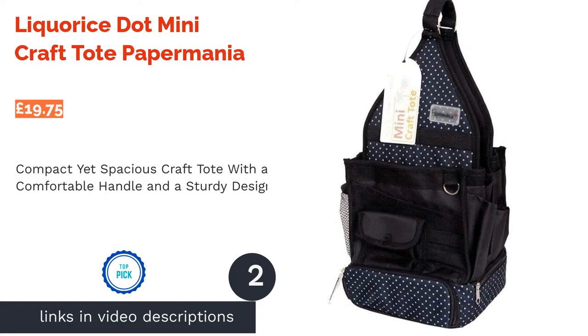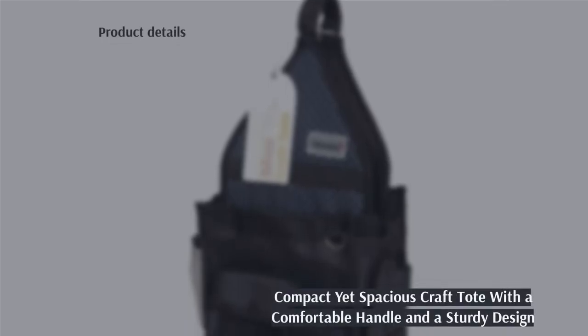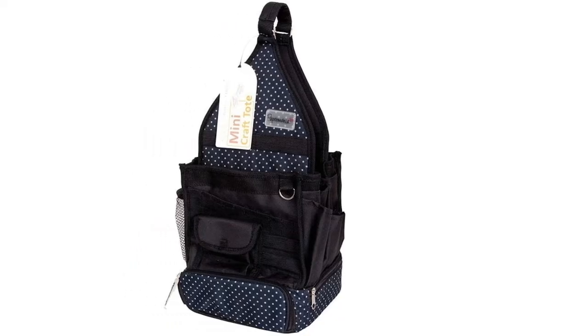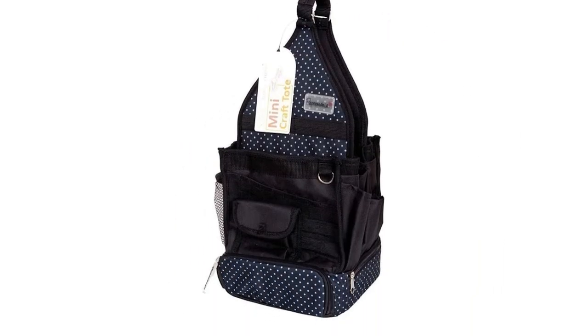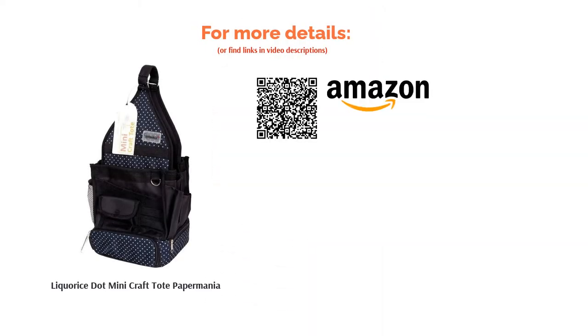The next product on our list is the Licorice Dot Mini Craft Tote by Paper Mania. The word 'mini' in the description belies just how much space, pockets, and pouches there are to work with. The polka dot fabric looks great, and the handle has been designed to be comfortable when carried, making it a breeze to take anywhere with you. This bag also benefits from a small footprint, which means it can easily be placed on a desk or at a workstation. It also feels solid and sturdy and stands up on its own. A great value buy.